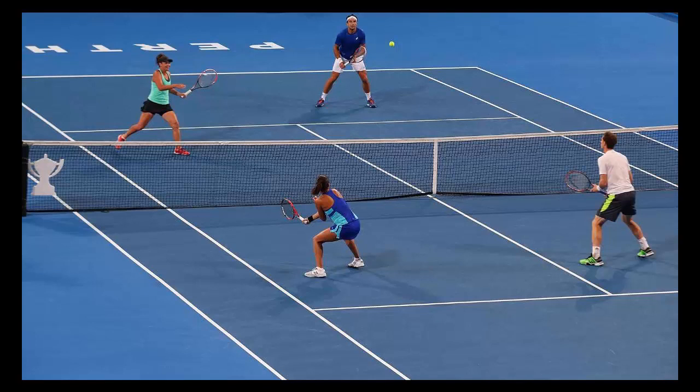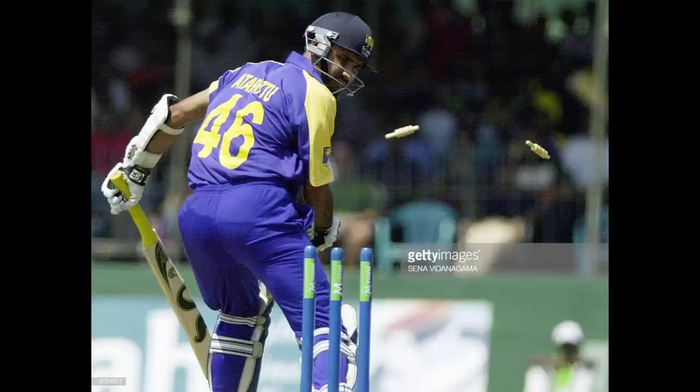Whether it's Cristiano Ronaldo or Virat Kohli, look at the effort they put in. They avoid sweets, they are health conscious, they take care of themselves. Optimism has a direct relationship with food intake — too much sugar can lead to highs followed by depression. Take care of your teeth, your health, your body, and exercise. A sound mind is a sound body.